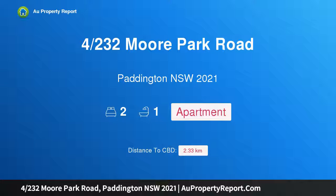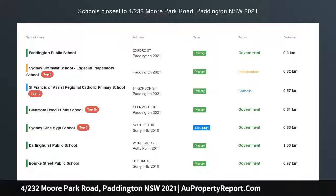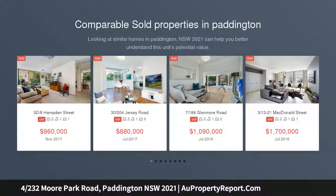Hi, I am glad to introduce this property at 230 Moore Park Road, Paddington, New South Wales 2021. A unique tri-level maisonette in a cosmopolitan urban village setting. Unique in the boutique Oadley Apartments, this private tri-level maisonette is